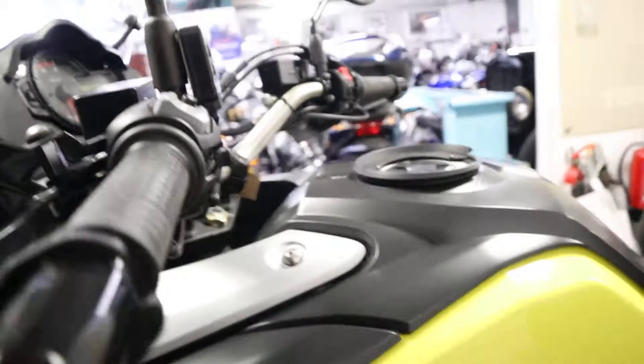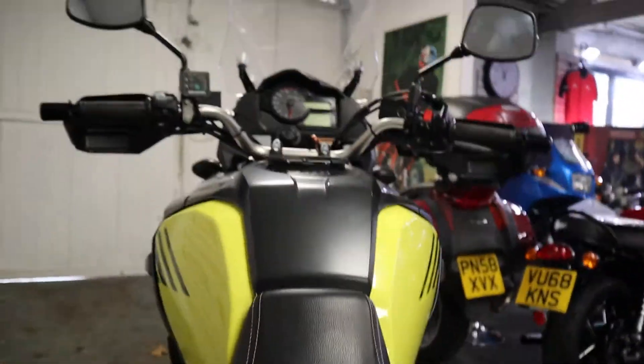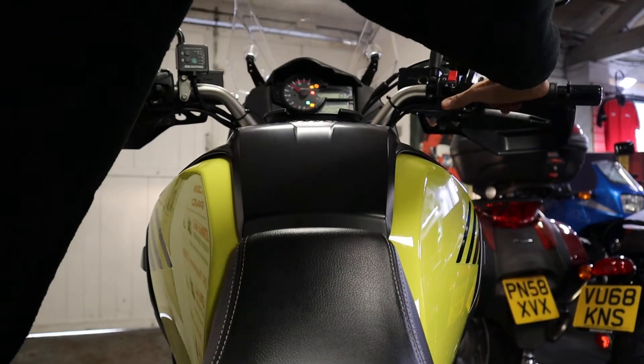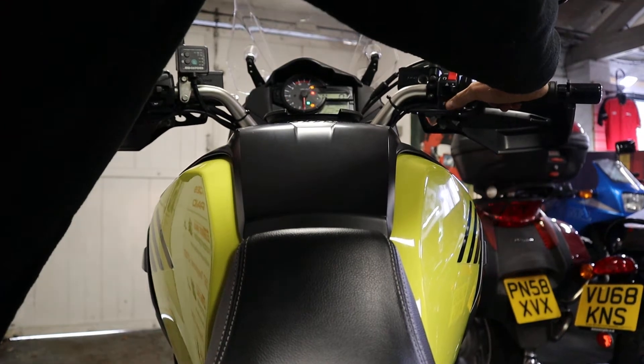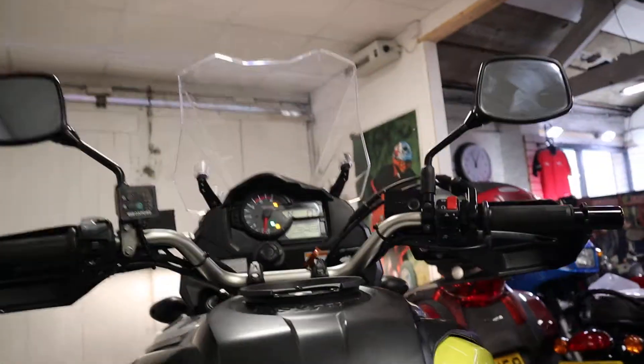Let me just do a start-up for you on this bike. I've just got to pop the camera down for a second while I start it, due to having to pull the clutch in. Just let that do its thing — there we go.